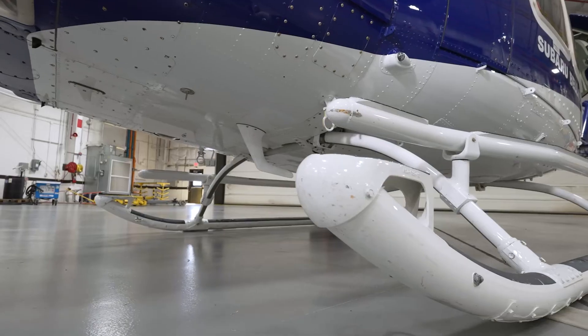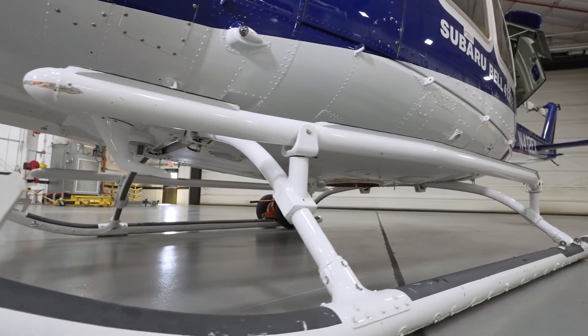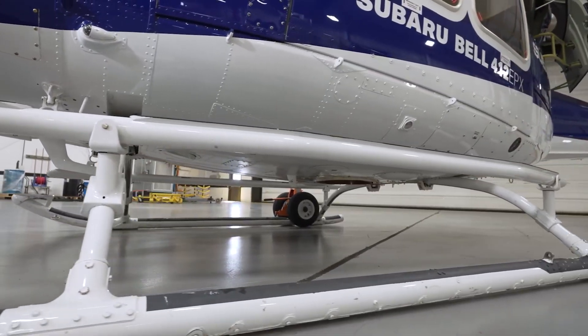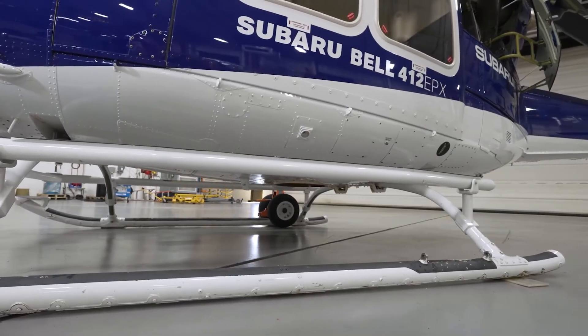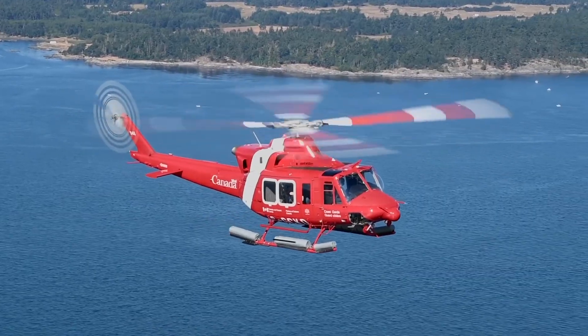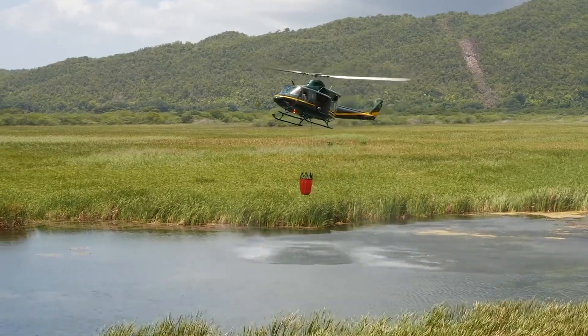Whether you're loading 15 seats — two in the front, 13 in the back — or cargo or a humanitarian load, it's one of the best-in-class cabin spaces with the 412 EPX. Another example is the rugged skids, available in standard, high, or extra-high configurations. That extra clearance becomes essential when operating as police, fire, utility, or medical in austere and remote environments.